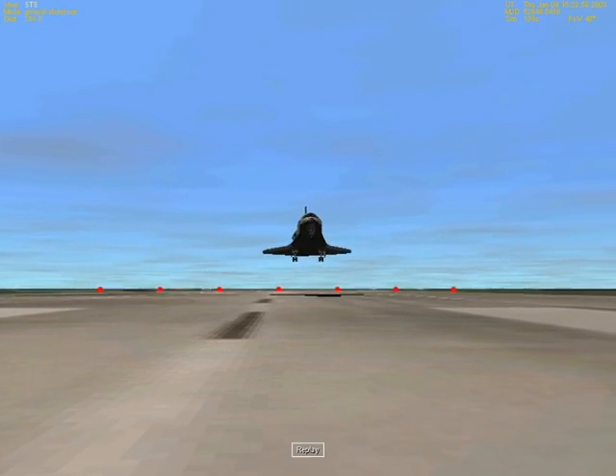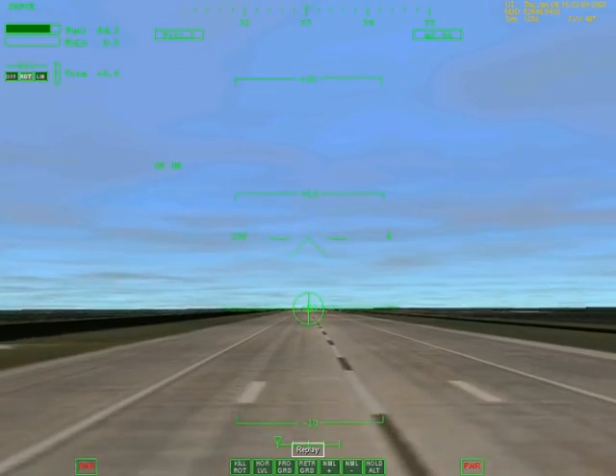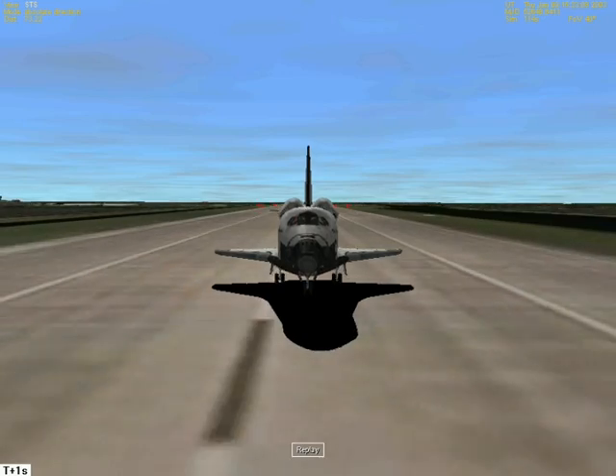50. I see the nose coming up. 30. 20. 10. 5. Touch — here comes the chute, derotating.